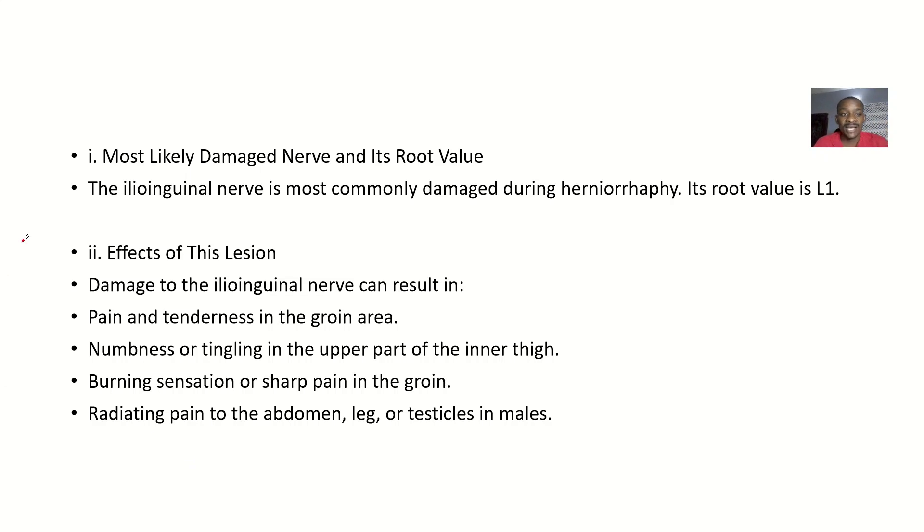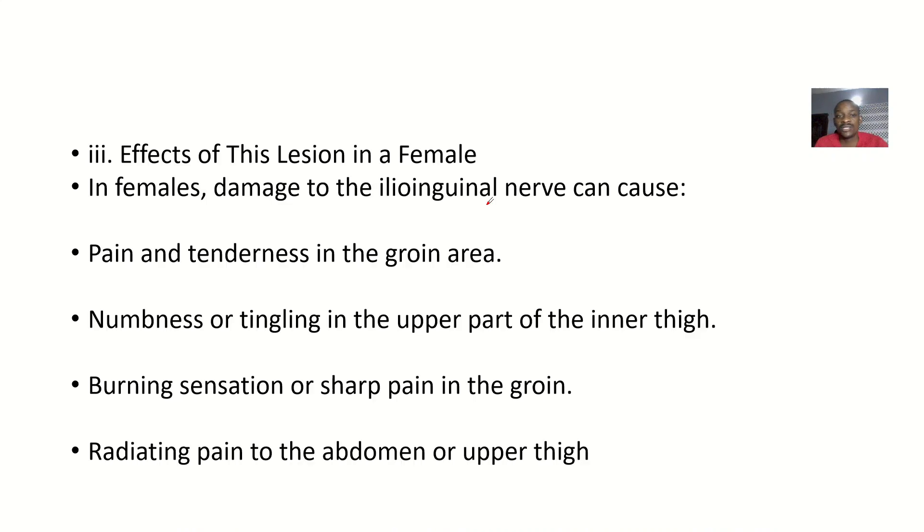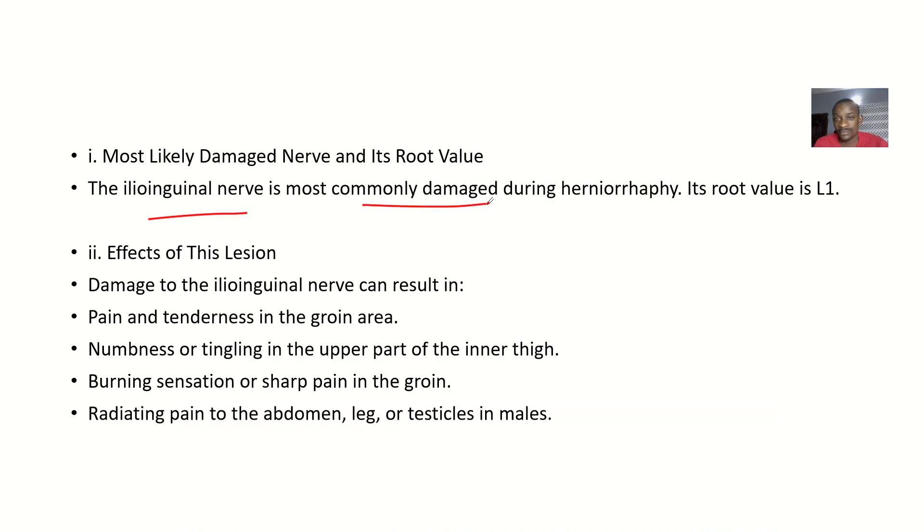The most likely nerve damaged during herniorraphy is the ilioinguinal nerve — the most commonly damaged nerve in this procedure. Its nerve root is L1.